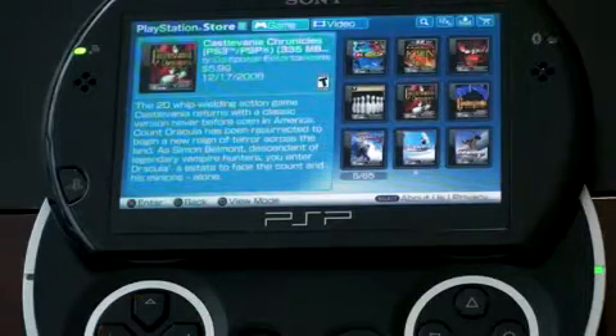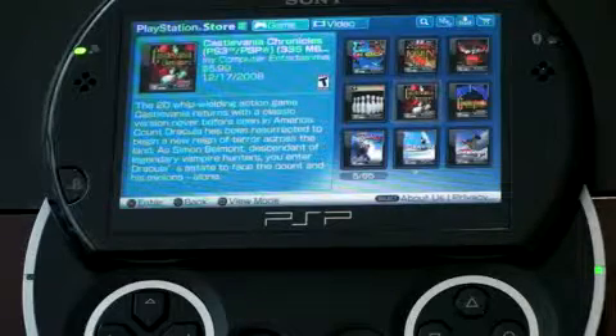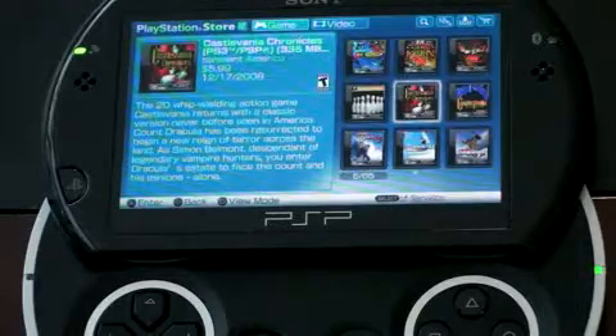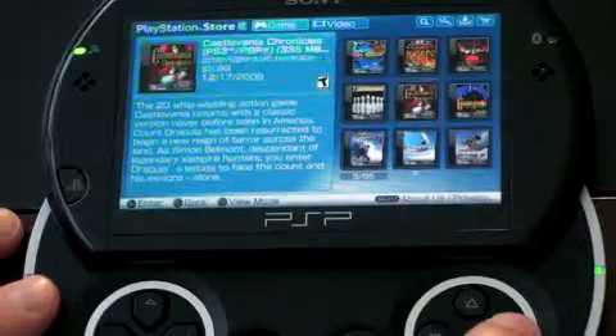All the downloads go to the 16 gigabytes of internal storage, although after the OS is on top of that, you're only going to get about 14 gigs. You can also take advantage of the expandable memory port on the side and put in really as much memory as you'd like. But for now, 16 gigs seems to be quite enough.